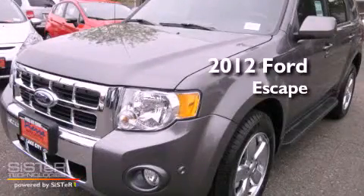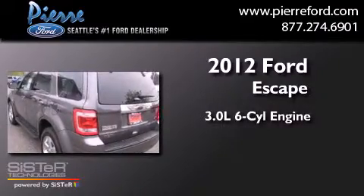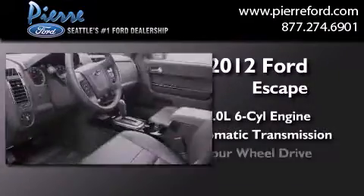This is a brand new 2012 Ford Escape. It features a 3.0 liter six-cylinder engine, an automatic transmission, and four-wheel drive.